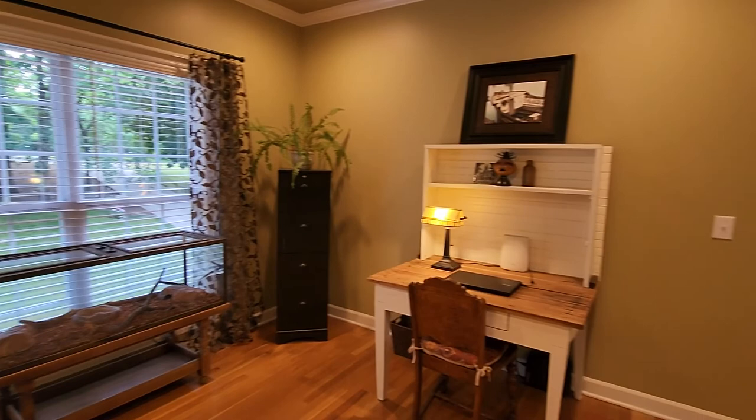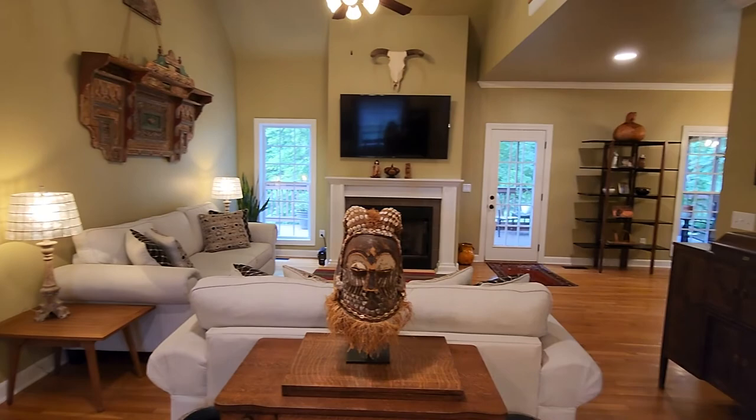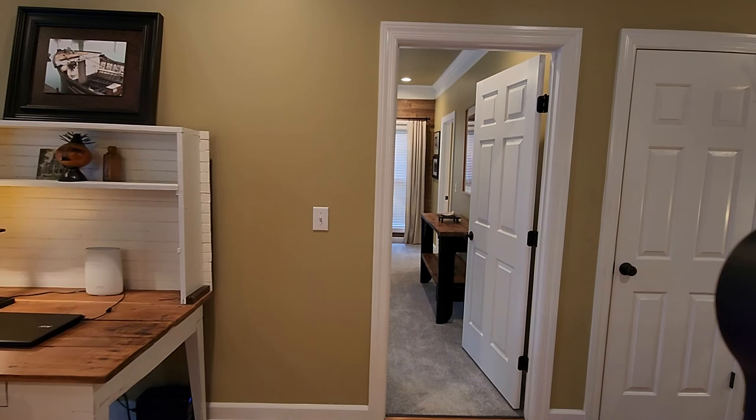Upgraded fixtures throughout, new carpet with premium pad, freshly painted throughout, lots of natural light. Window treatments to remain, oak hardwood floors, very open floor plan.